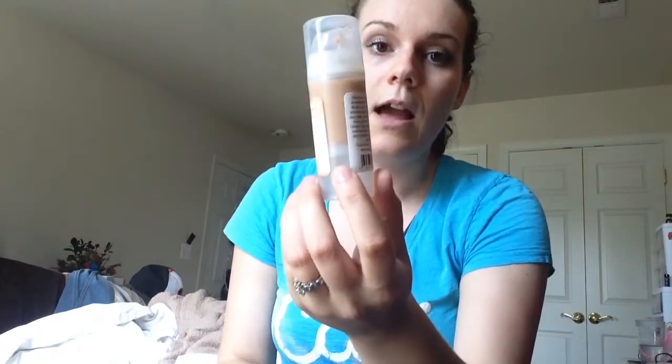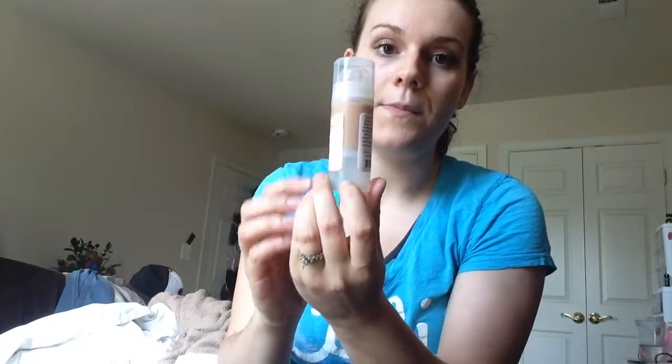The tinted moisturizer has one ounce in it and it's $20 on her website. I've had this probably about a month now and I've used that much. It will go a little bit quicker than a foundation you'd get at the store because this has less preservatives in it, so it's not going to last forever. It's good to get smaller quantities with this type of product.